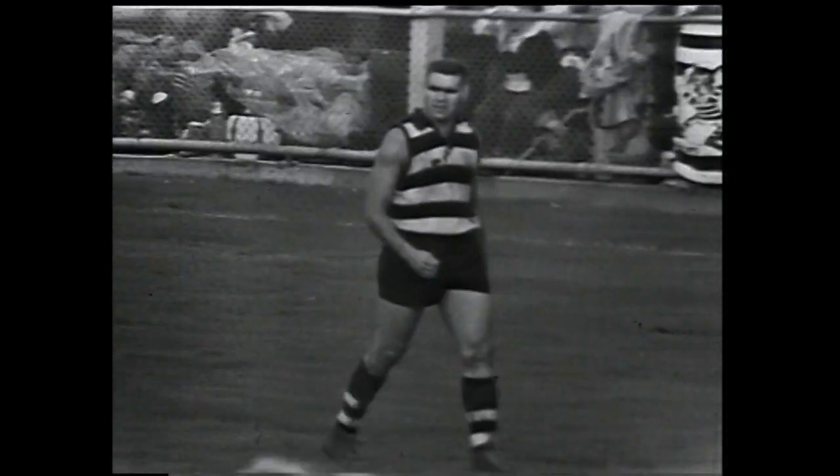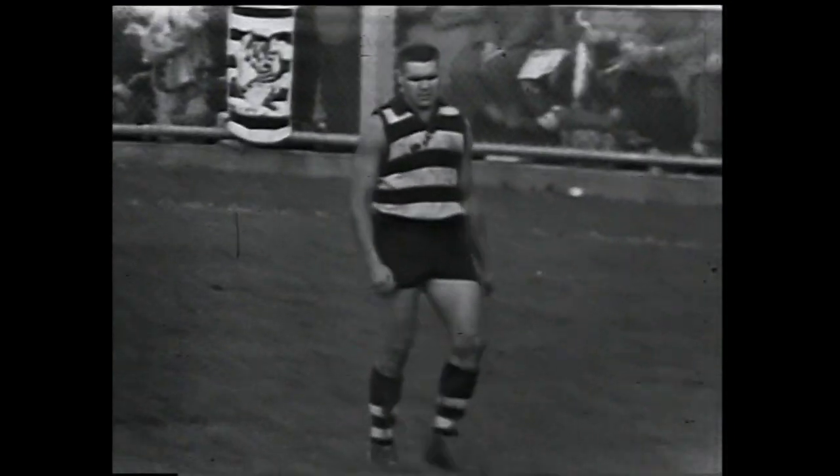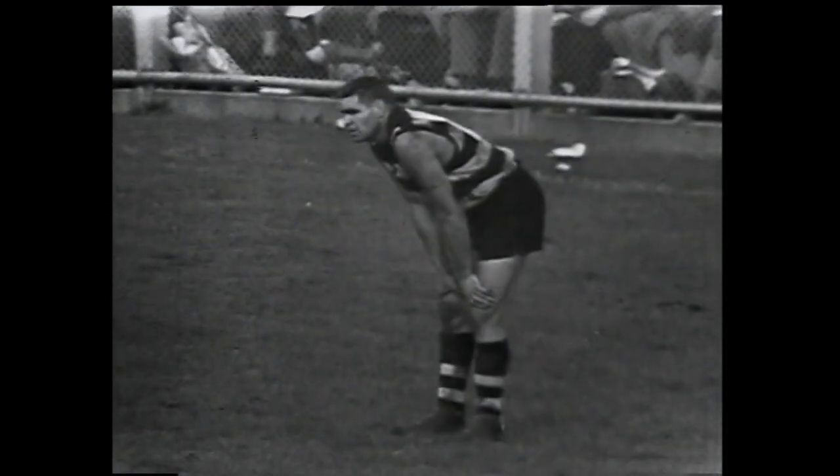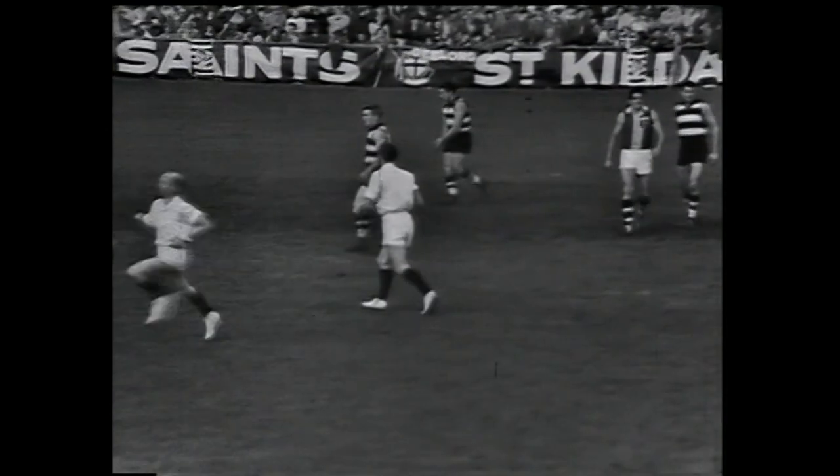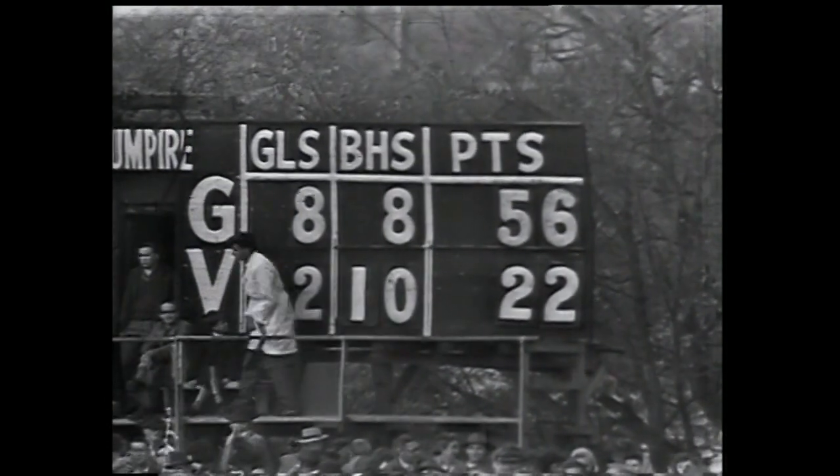That's Polly Farmer's second for the match and there he is. He's been a wonderful player for Geelong all day. The scoreboard: Geelong 8-8, 56. St Kilda, 2-10, 22.